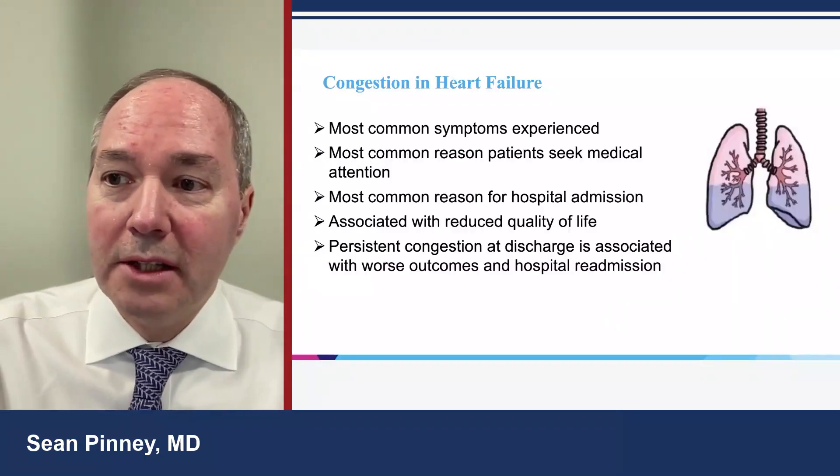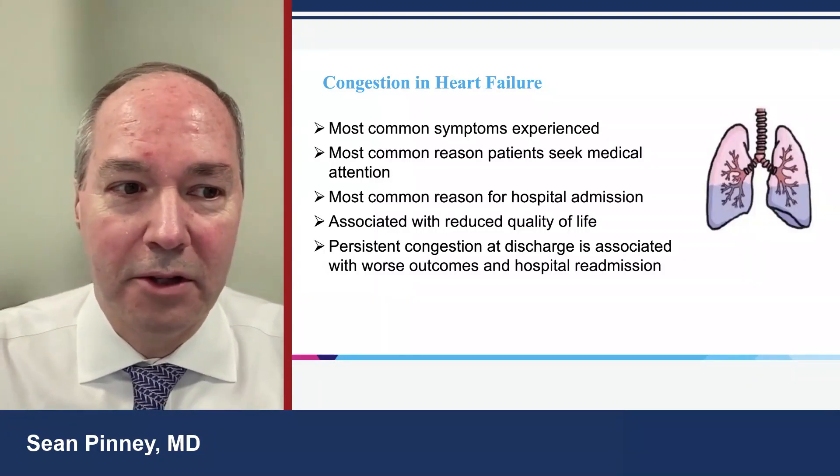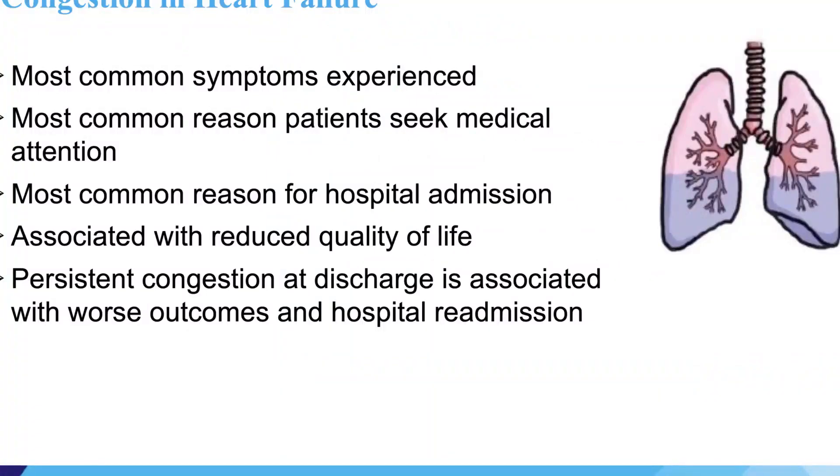Congestion is the most common symptom that patients experience — that breathlessness, waking up in the middle of the night short of breath, needing extra pillows in order to breathe. It's the most common reason why patients seek medical attention and why they come to the emergency room.